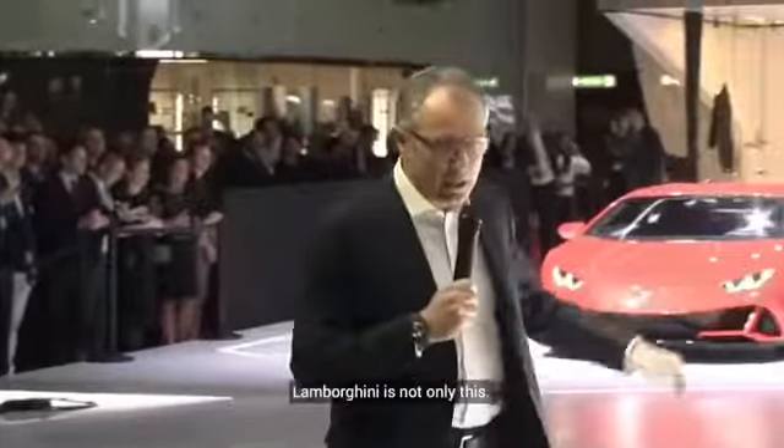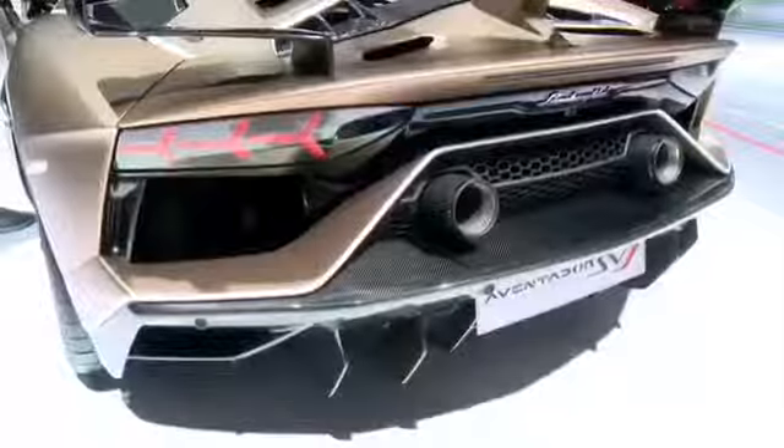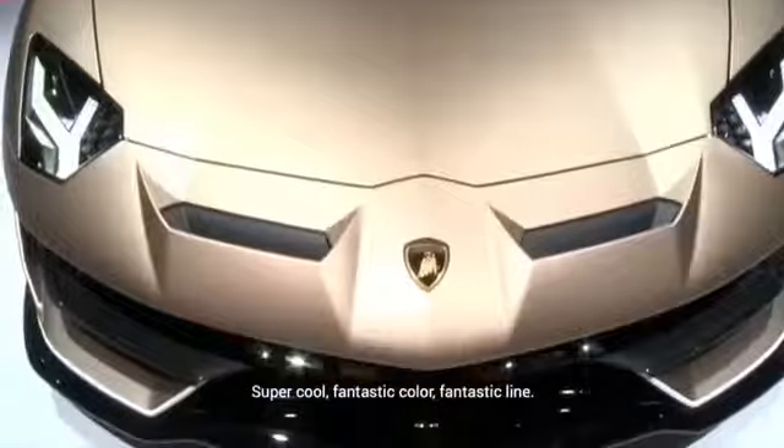Lamborghini is not only this — we are here together to launch the SVJ Roadster. Super cool, fantastic color for the taxi line.